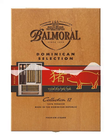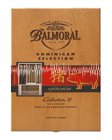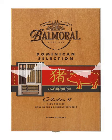The Balmoral Private Collection 25s Year of the Pig Wooden Box contains 5 short coronas, 5 coronas, 3 corona tubos, 5 panatellas, 5 small panatellas and 2 small panatella tubos.